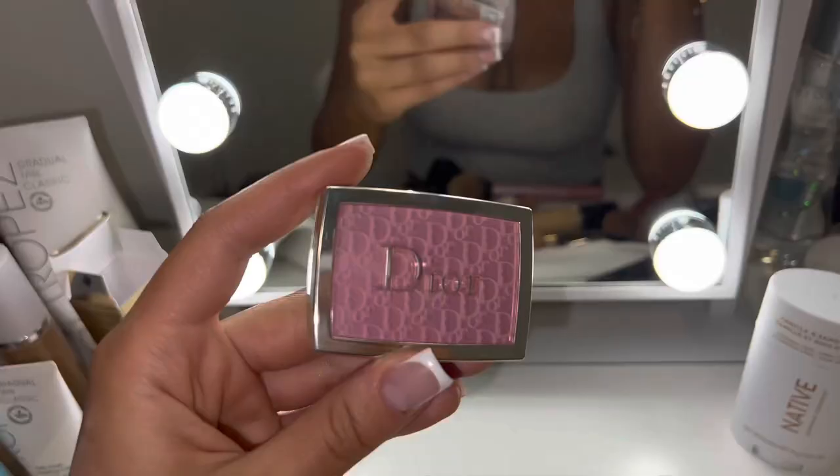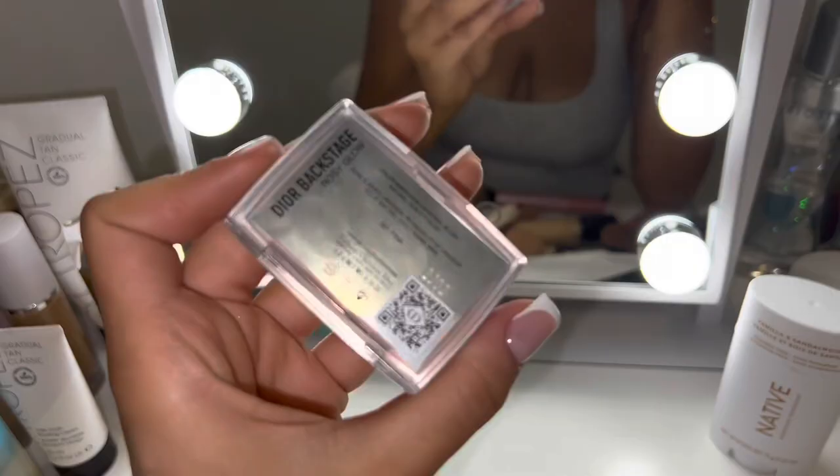I'm just fixing my hair because I woke up and didn't even touch it. Then I'm wiping away the excess powder and as you guys can see, the Huda Beauty Powder gives me such a nice brightness under my eyes — it just sets everything in place and I love it.